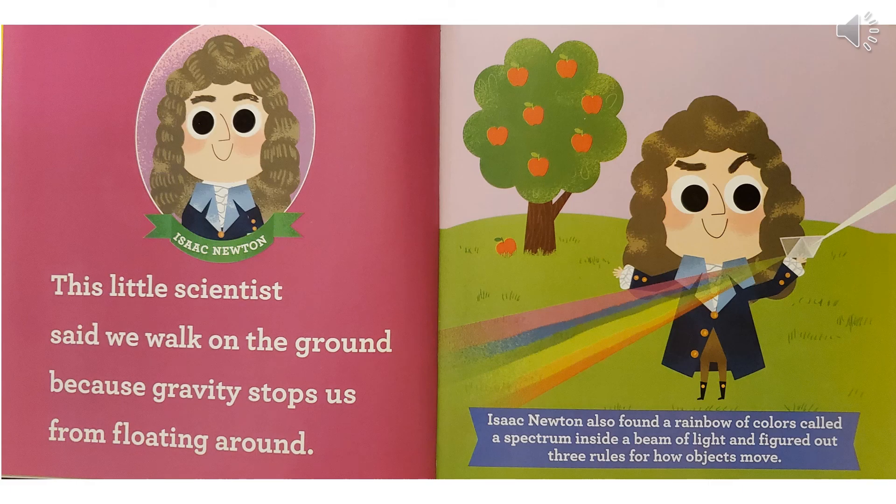Isaac Newton. This little scientist said we walk on the ground because gravity stops us from floating around. Isaac Newton also found a rainbow of colors called a spectrum inside a beam of light and figured out three rules for how objects move.